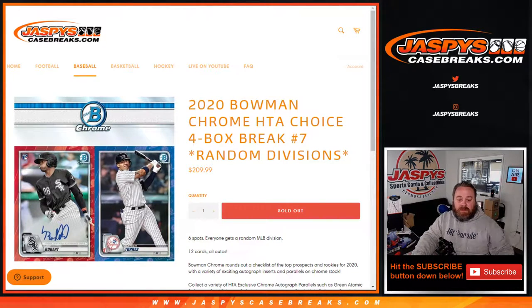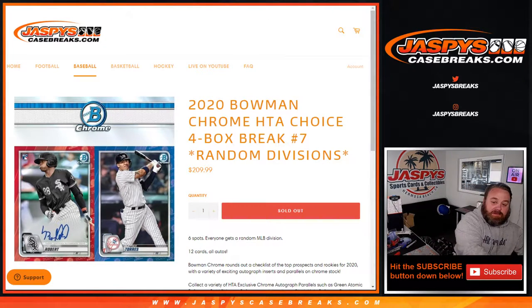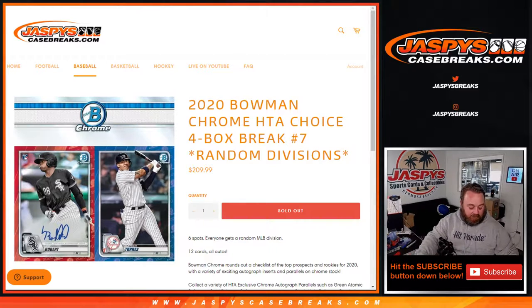Hi everyone, Sean with JaspiesCaseBreaks.com here doing 2020 Bowman Chrome HTA Choice 4 Box Break Random Division number 7, where it's all autographs — 12 autos, 3 autos per box. So straight to the good stuff.